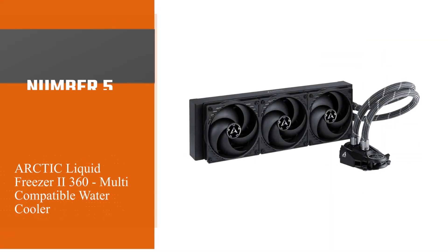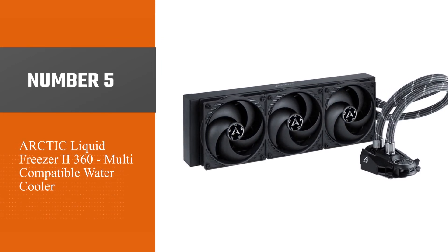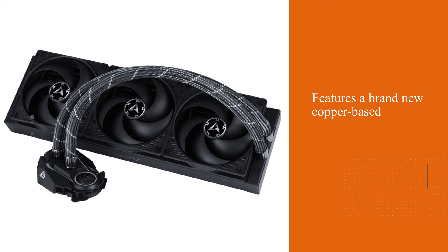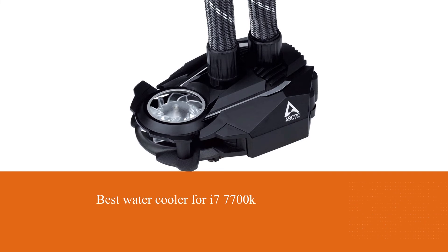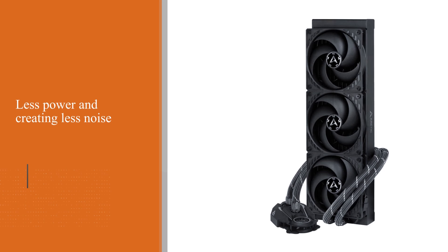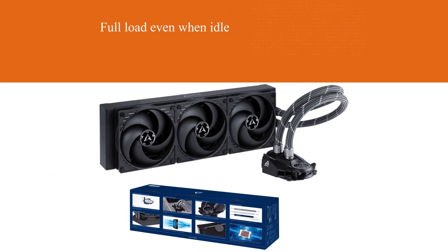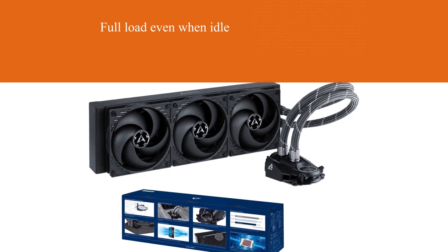Number 5: Arctic Liquid Freezer 2 360 Multi-Compatible Water Cooler. It features a brand-new copper-based PWM-controlled pump with enhanced performance, low power consumption, and quiet running. The pump clocks down using less power and creating less noise, unlike most competitors' pumps which run at full load even when idle. This prevents overheating, especially when overclocking, and allows heavy loads to continue.